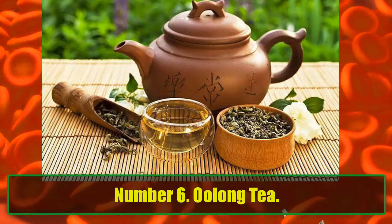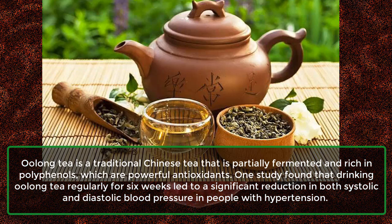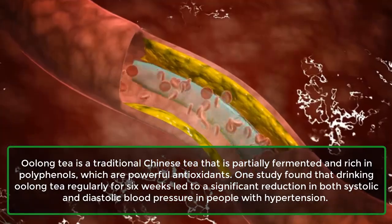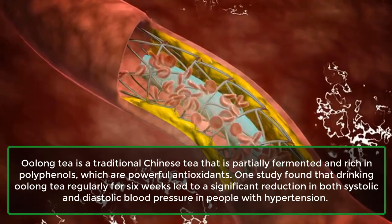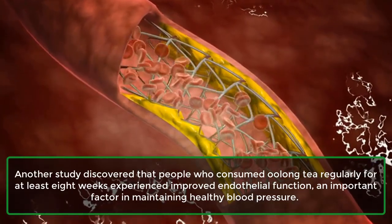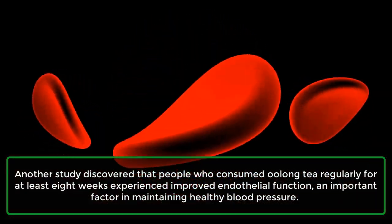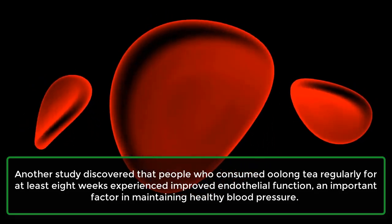Number 6: Oolong Tea. Oolong tea is a traditional Chinese tea that is partially fermented and rich in polyphenols, which are powerful antioxidants. One study found that drinking oolong tea regularly for 6 weeks led to a significant reduction in both systolic and diastolic blood pressure in people with hypertension. Another study discovered that people who consumed oolong tea regularly for at least 8 weeks experienced improved endothelial function, an important factor in maintaining healthy blood pressure.